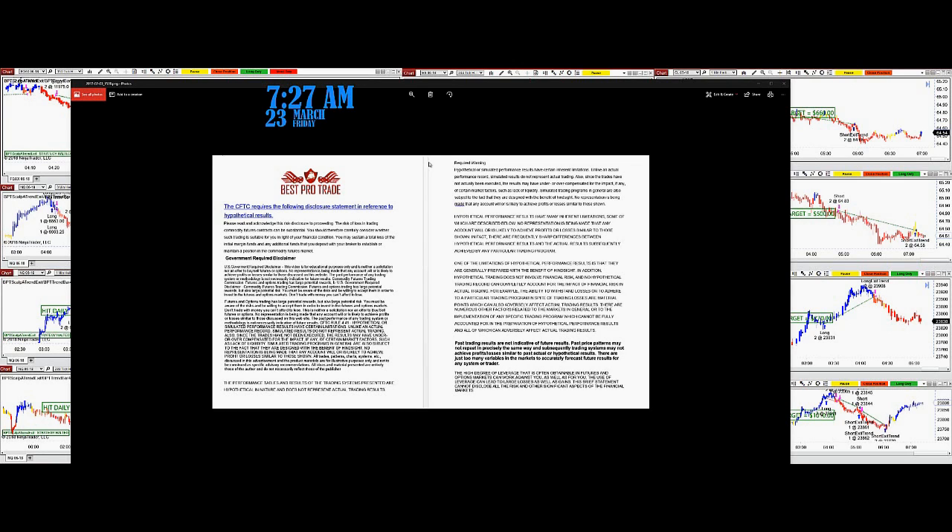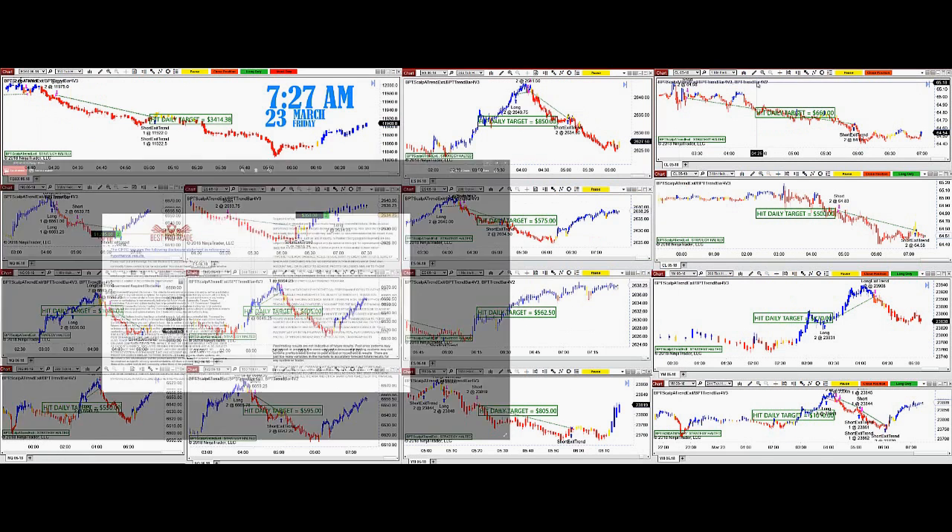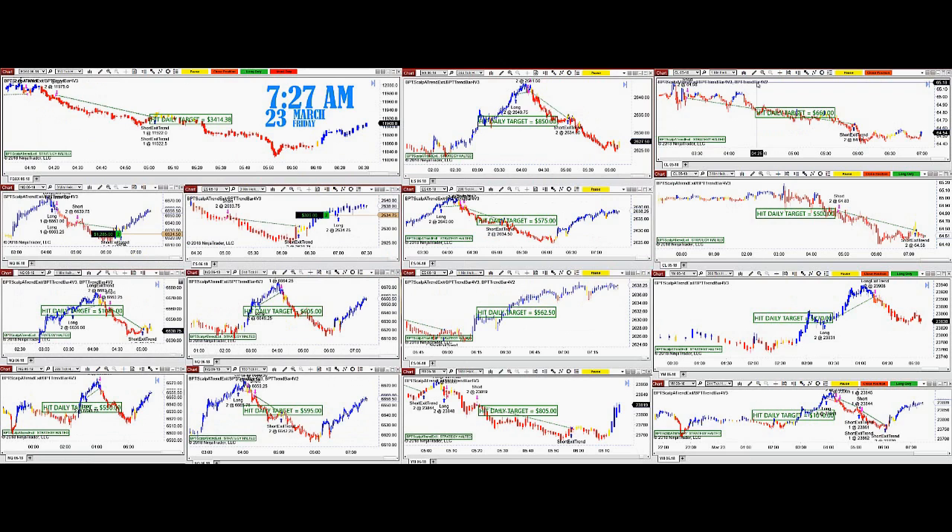Good day everyone. Before we start, we have a disclosure — please be aware of the risk in futures trading. Continuing from yesterday, we're covering when is the best time to run the globex overnight. My favorite time is around 3 o'clock AM eastern time.